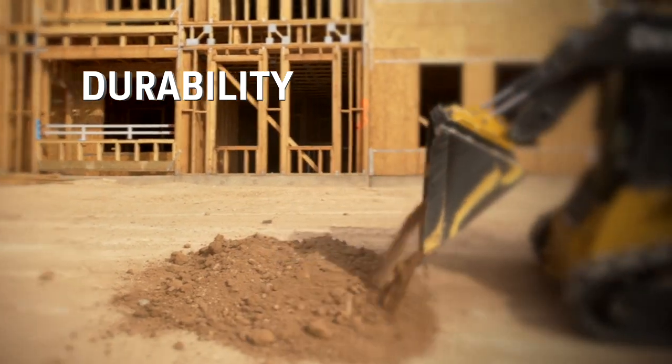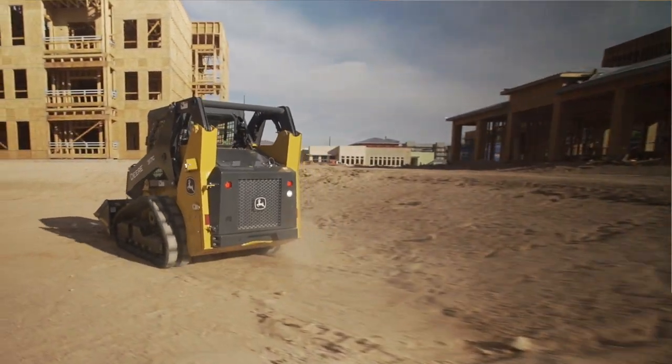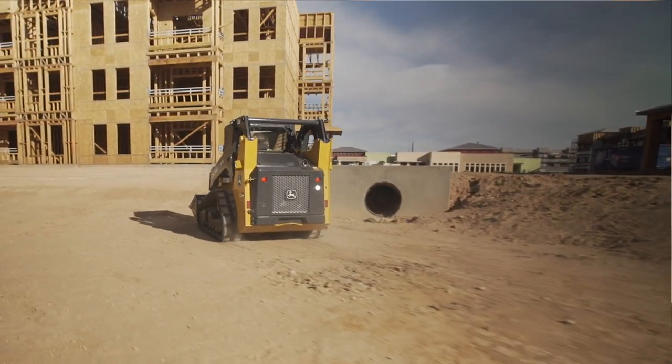You can tell immediately how durable and how solid the machine feels. We have guys that are young that jump onto these skid loaders with little experience. And so it's important for us to have a machine that can take that abuse.